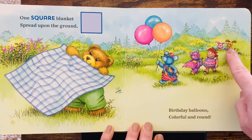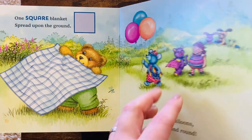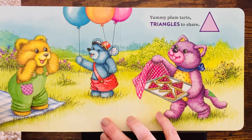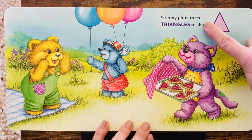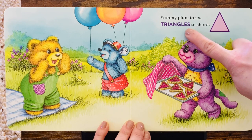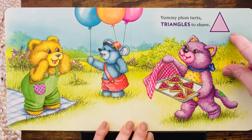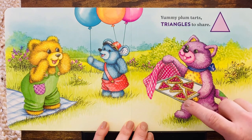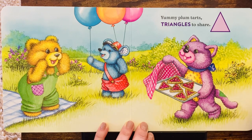Look at all of Corduroy's friends. What do you think they're doing? Yummy plum tarts, triangles to share. Here is a triangle. Look, there's triangle tarts. Those look good.